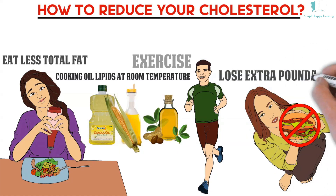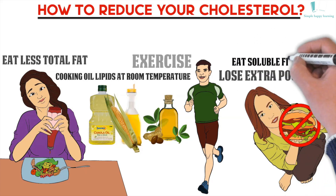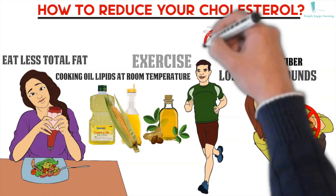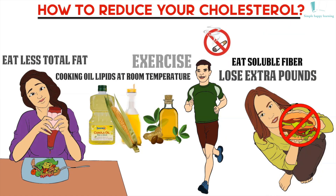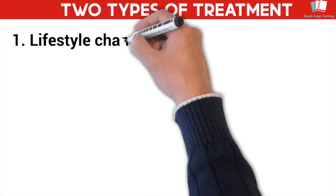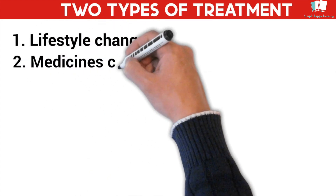Losing even 5–10 pounds can increase HDL levels and lower your total cholesterol. Eat more soluble fiber, which lowers overall cholesterol. Quitting smoking can increase your HDL levels and reduce your risk of heart disease. The two types of treatment are: (1) lifestyle changes, and (2) medicines called statins.